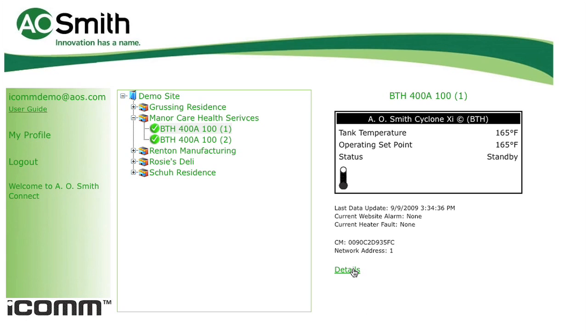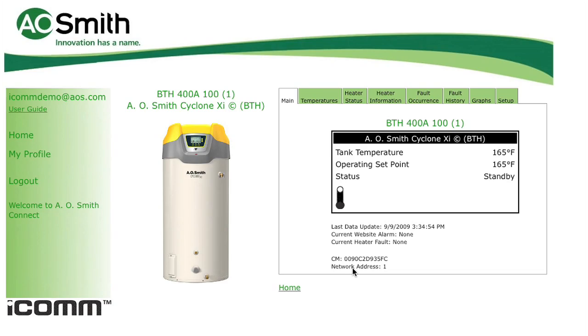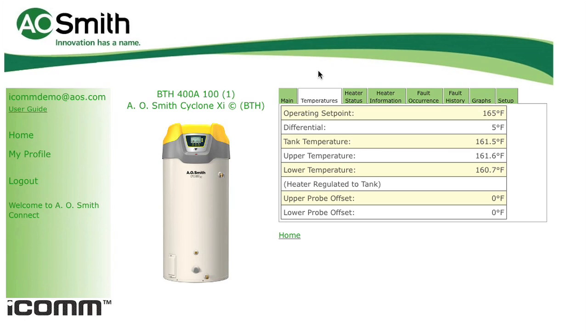Clicking on the details link takes you to a screen that features eight different tabs containing valuable information about this particular unit. The temperature tab shows the current operating set point as well as more detailed information on differential settings and upper and lower probe temperatures.